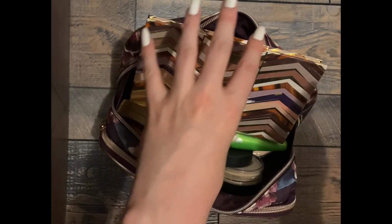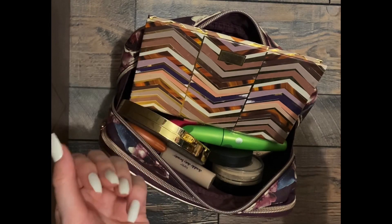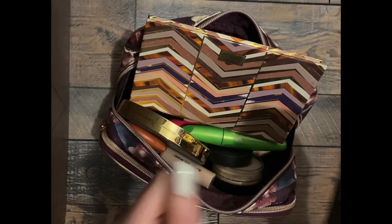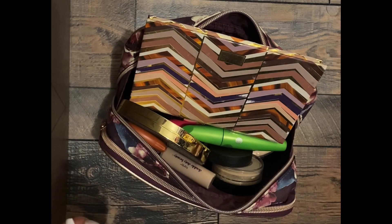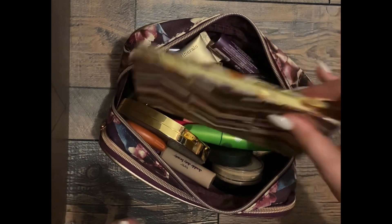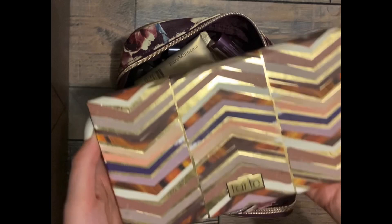So what I'm going to do is just kind of pick them up, say the category, put them in that category. We have an eyeshadow palette — let's put this over here. An eyeshadow palette.